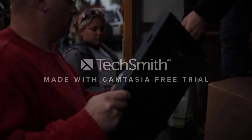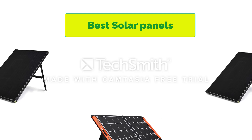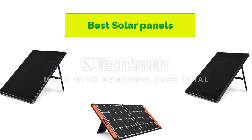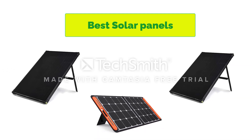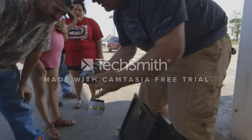Hello, welcome to our gear research channel. Today in this video, we are going to show some of the best solar panels for home that are best sold on Amazon. If you want more information and updated pricing on the products, check the links in the description below. So let's get started with the video.